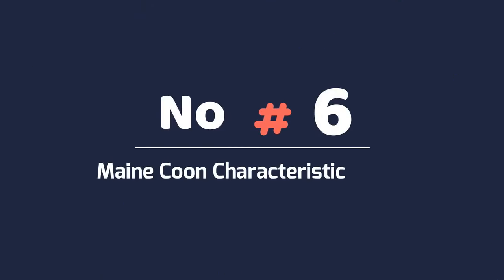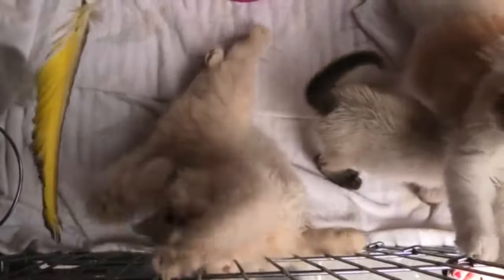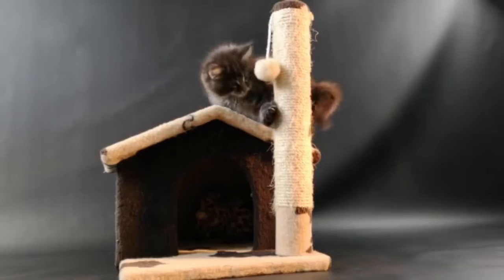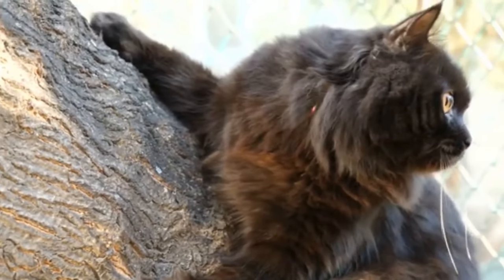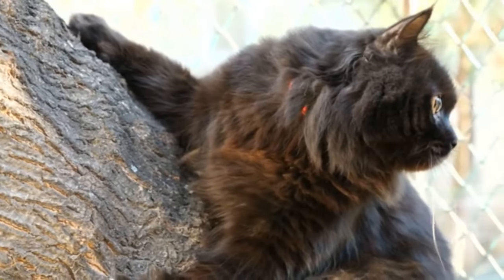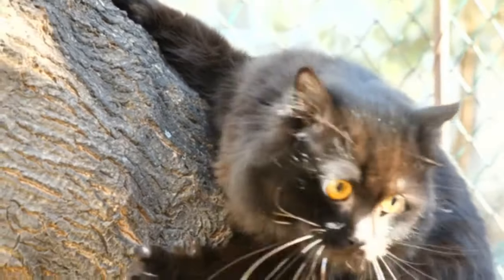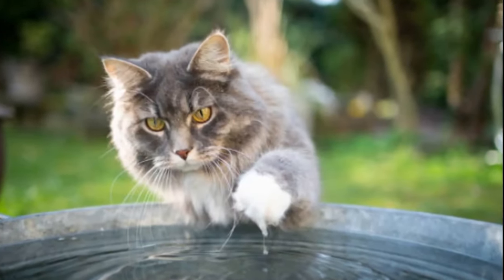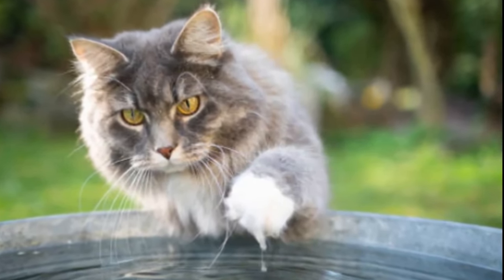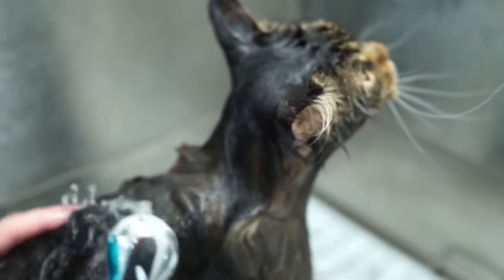Number 6: Maine Coon Characteristic Traits. When looking to identify if your Maine Coon is purebred or part Maine Coon, many people assume that ticking off all the physical characteristics is enough. However, there are also a large number of behavioral characteristics that this breed has which are almost entirely unique to them. Did you know that some Maine Coons are happy to swim in the water? If they do, you likely have a purebred Maine Coon, whereas if they do not, you probably have a lovable part Maine Coon that is just as worthy of your love and affection.